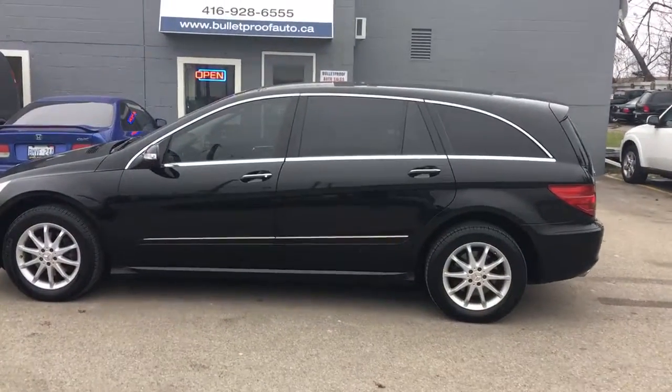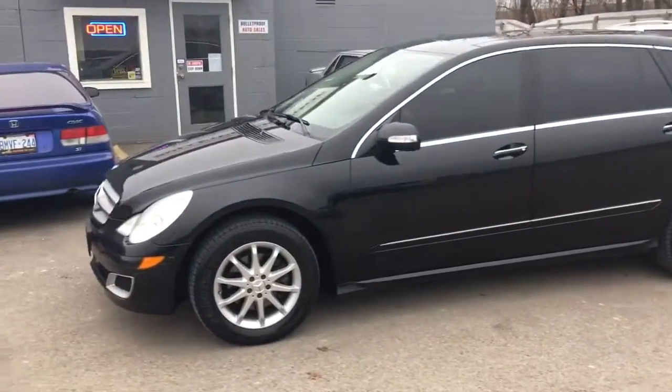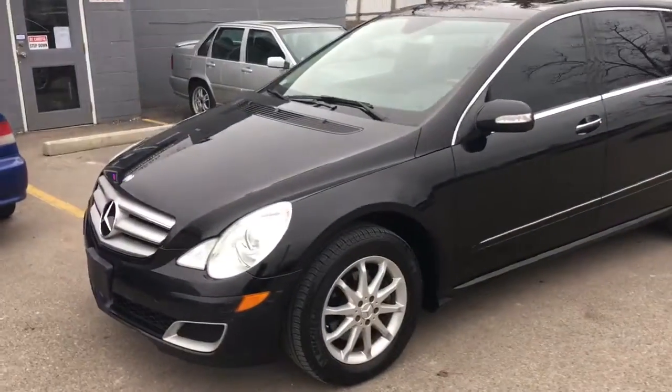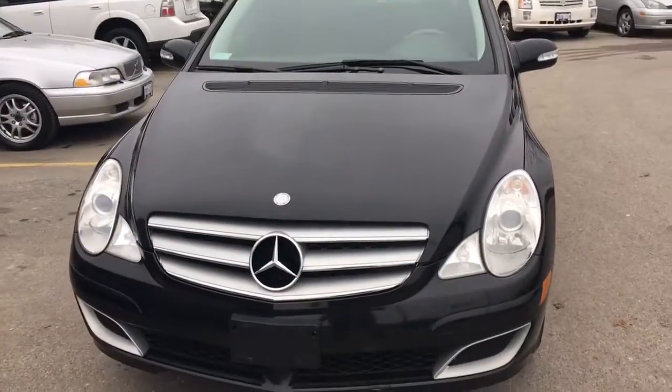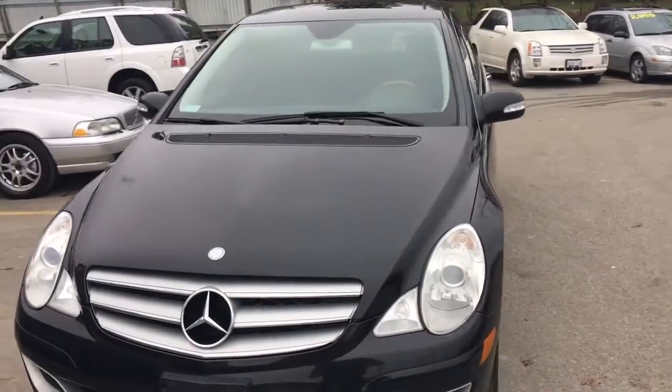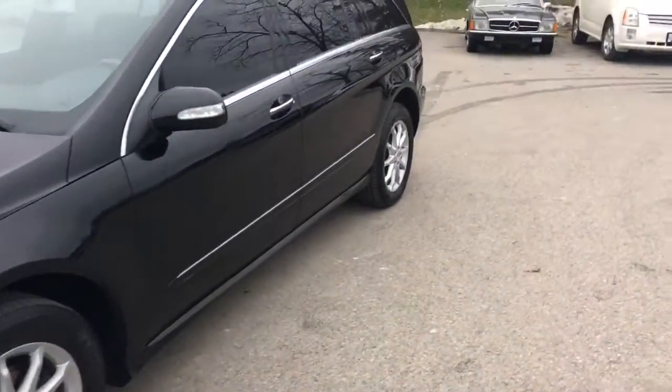This is a 2006 Mercedes R350 all-wheel drive. They don't really call these minivans — the term they use is 'executive tour.' It's a six-seater with a 3.5-liter gas engine.